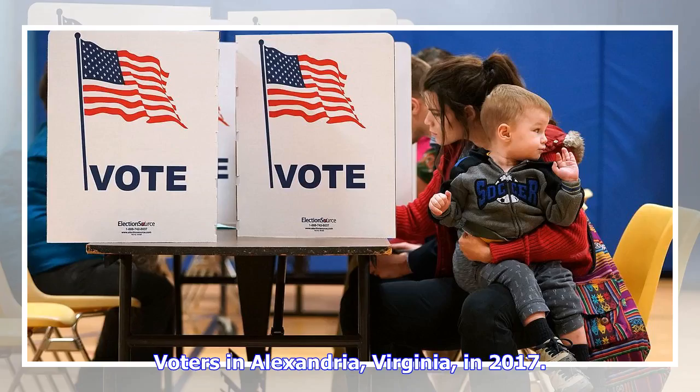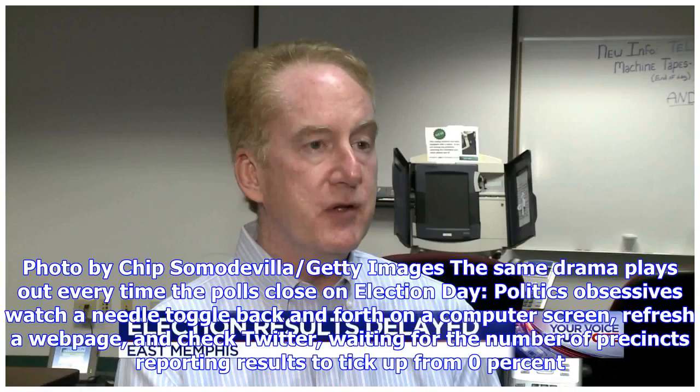Voters in Alexandria, Virginia, in 2017. The same drama plays out every time the polls close on Election Day: politics obsessives watch a needle toggle back and forth on a computer screen, refresh a webpage, and check Twitter, waiting for the number of precincts reporting results to tick up from 0%.